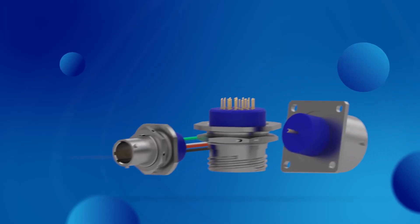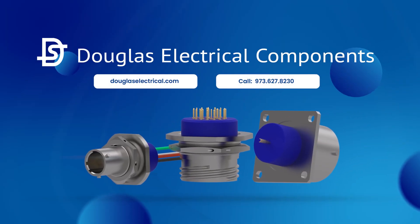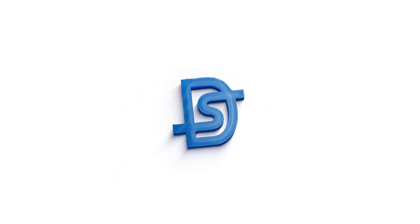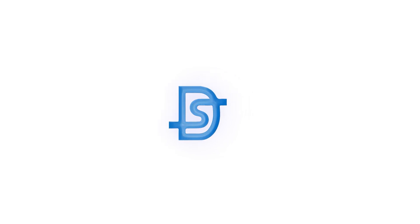Visit douglaselectrical.com. Call 973-627-8230.